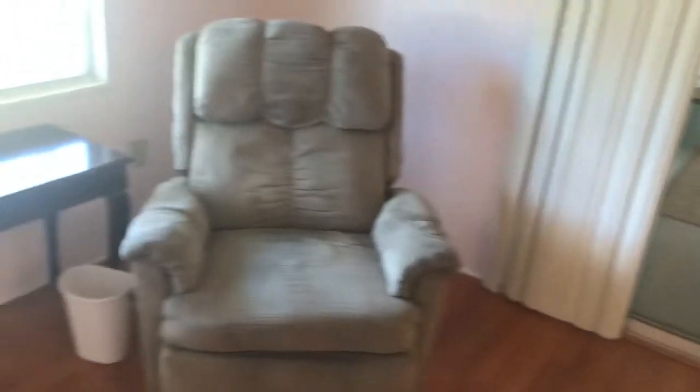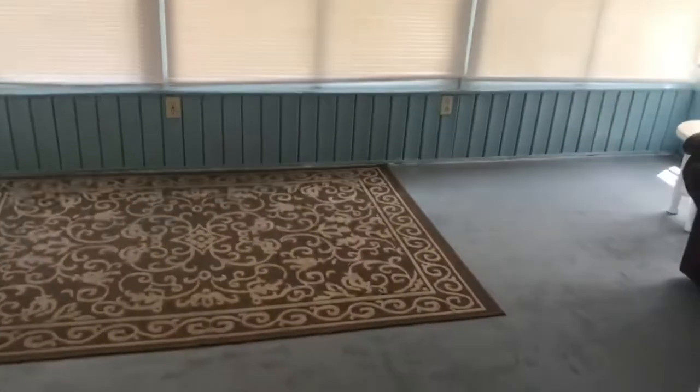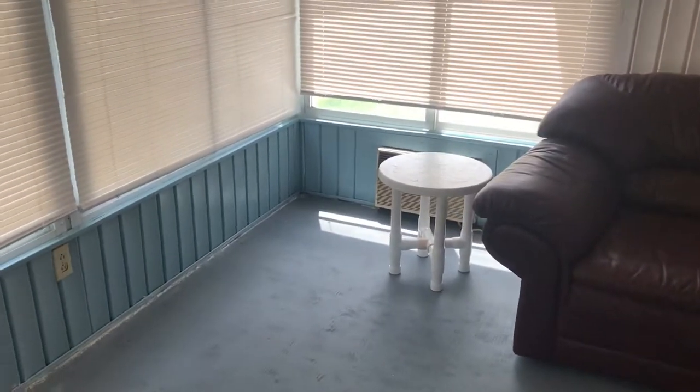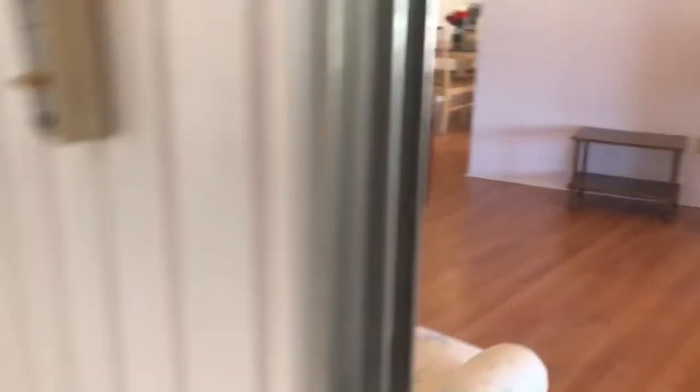Off of the living room we have a closed-in lanai. There is a large cedar closet in this home, and this room itself has been insulated even more than usually done. There is also a screened-in lanai.